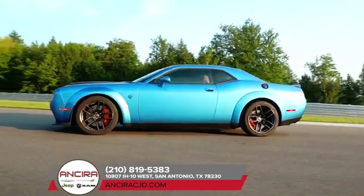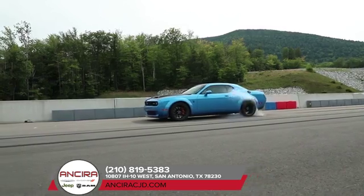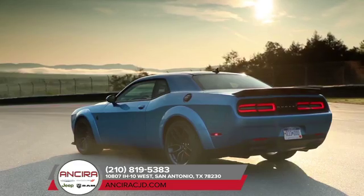The menacing projector headlamps with quad halo LED surrounds are a throwback to the framed '71 model. Challenger also gives other drivers a breathtaking parting shot — bold, seamless, split LED taillights.